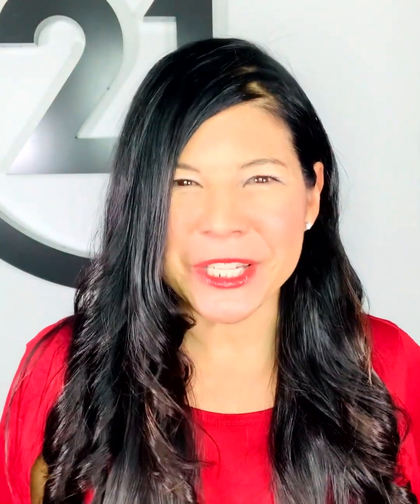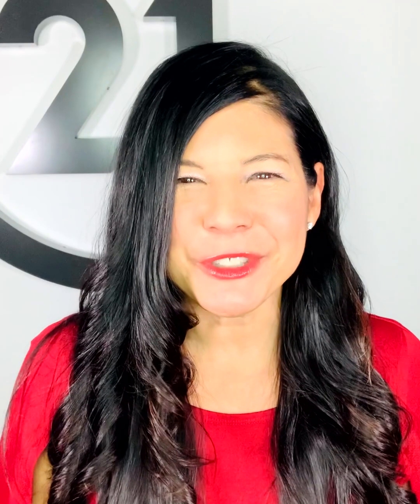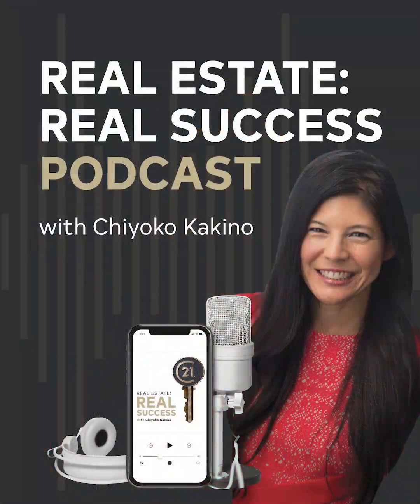Hi everyone. I'm going to give you 11 things that you can do in order to ensure that your agents are set up for success for 2023. I'm Chioko Kikino. I am the Vice President of Brand Expansion for Century 21 Canada. I'm also the host of the Real Estate Real Success podcast. Here's your C21 checklist to ensure your agent success in 2023.